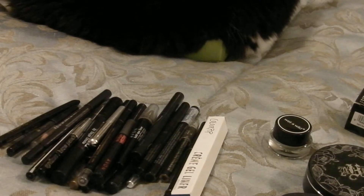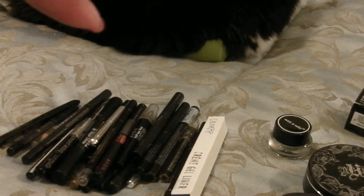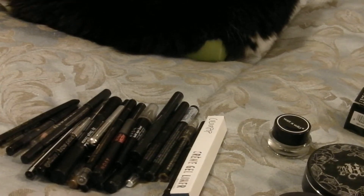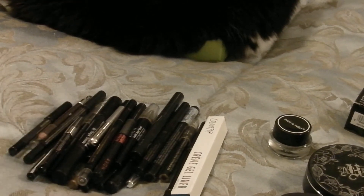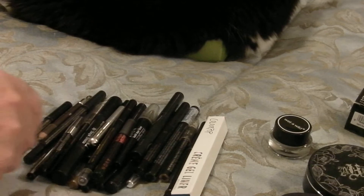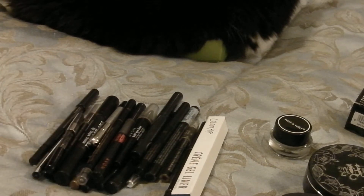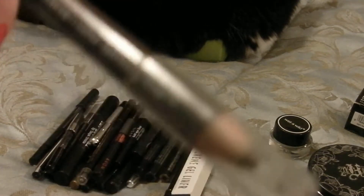Here is the Art Liner by Lancôme — it screws off, but I'm going to get rid of that one. I don't need that many of those. Here is one by Signature Club A — this is an excellent liner and I'm reviewing their line pretty soon, so I'm going to keep that. Here is another one by Lancôme — getting rid of that one.